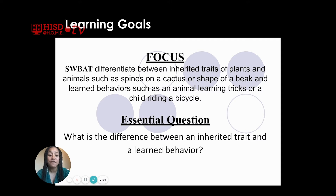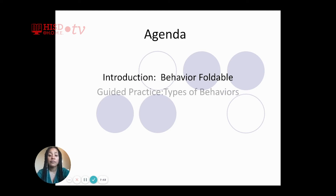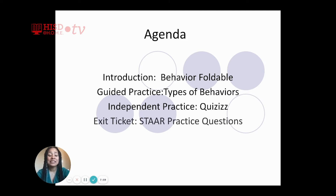What is our essential question for this week? What is the difference between an inherited trait and a learned behavior? Our agenda: first, we're going to create our behavior foldable. Then we will talk about the types of behaviors, play a little bit of quizzes, and in today's session we'll be preparing for the STAR test, which is only a few days away and we are going to master it.